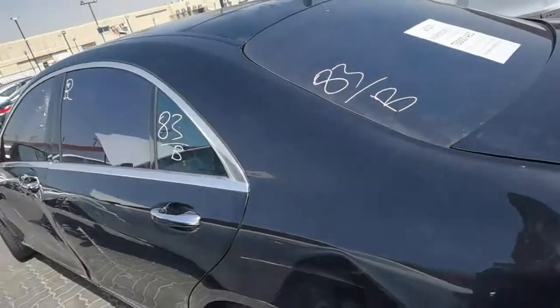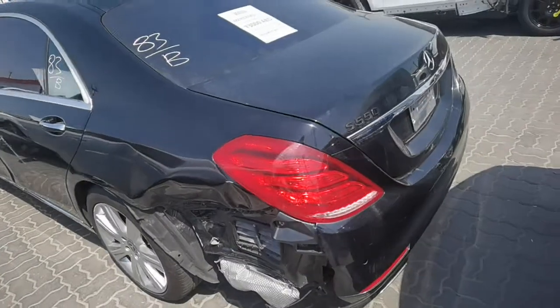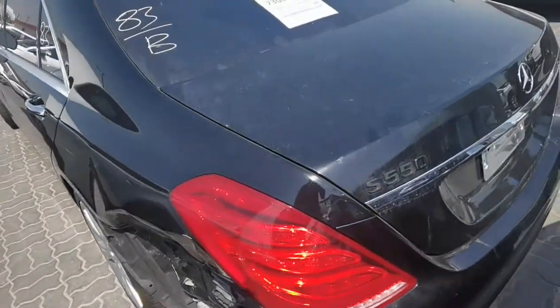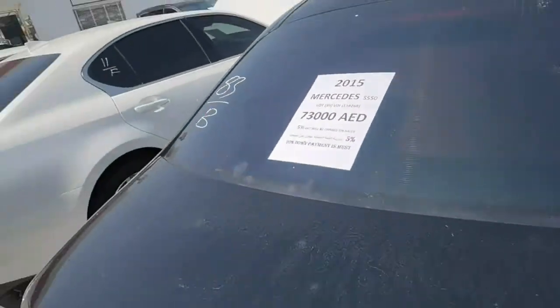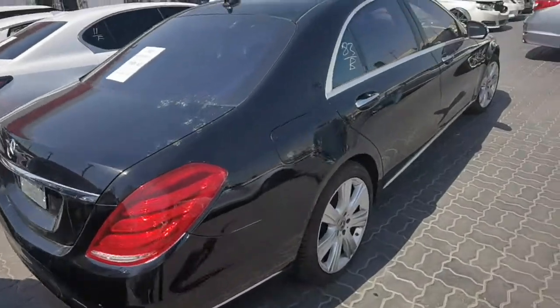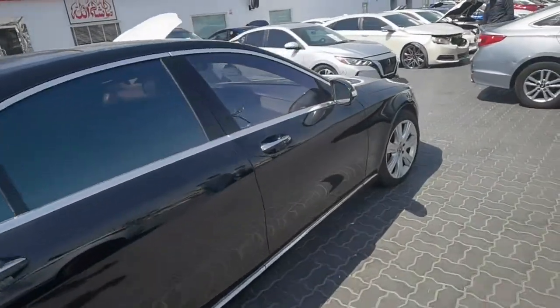Inside is very clean, all leather seats. S550 — here is the accidental damage from the left side, needs a little work. Have a look at this car.